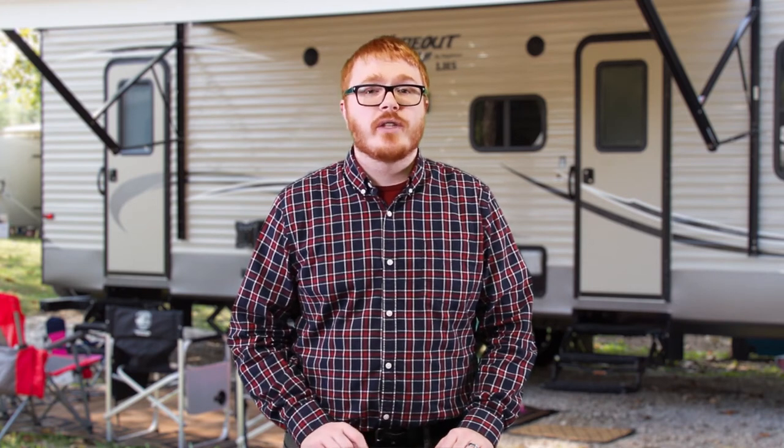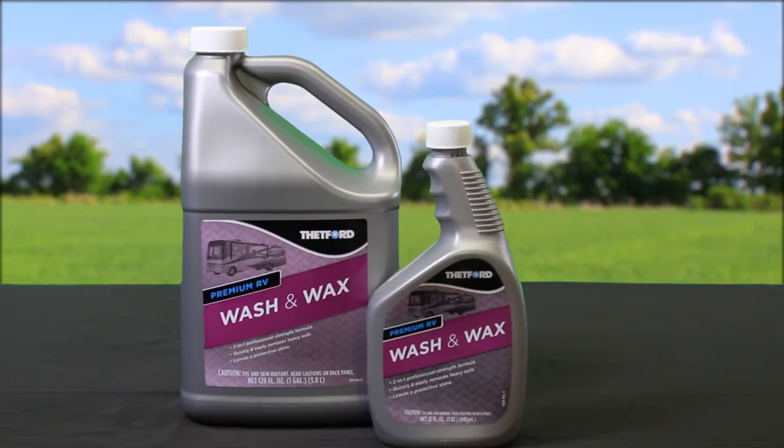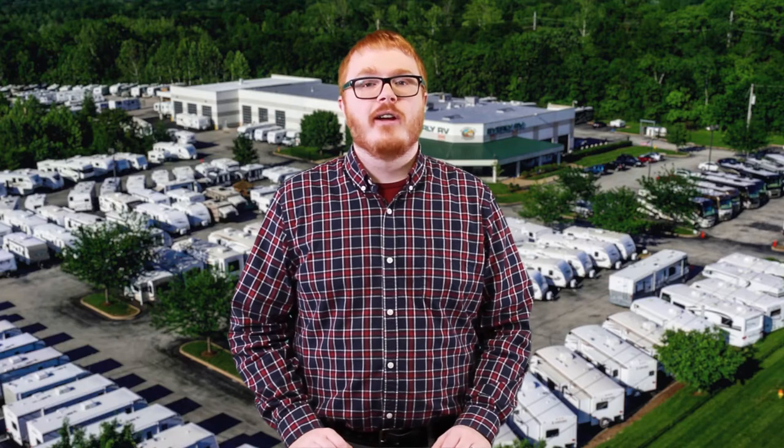Be on the lookout for next week when we take a look at Thetford's premium RV Wash & Wax. To stay up to date on all our latest videos, including these products of the week, go ahead and subscribe to our YouTube channel. You can also like and follow us on Facebook to stay up to date on any upcoming events, promotions, and news.